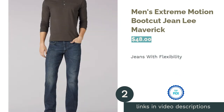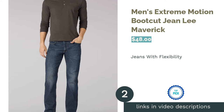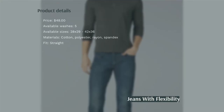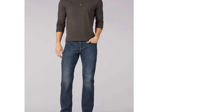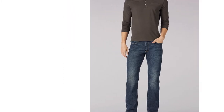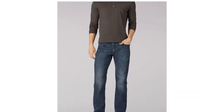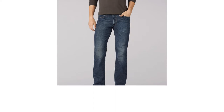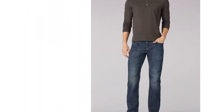The second product is the Men's Extreme Motion Bootcut Jean by Lee. These jeans are made with cotton, polyester, rayon, and spandex for extra stretchiness and flexibility. They come in five different washes and 12 sizes. These jeans are ideal for moving comfortably, as well as crouching and stretching. The jeans can be paired with any shirt of your choice. For a more casual look, consider pairing them with a colorful shirt such as red, blue, or green.